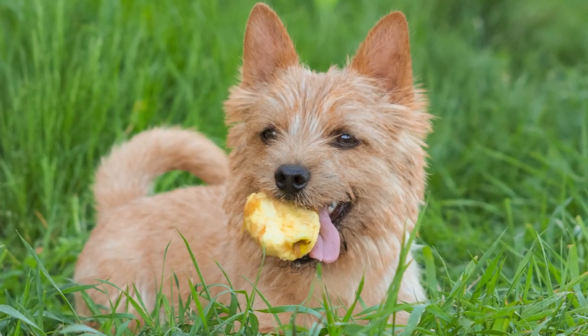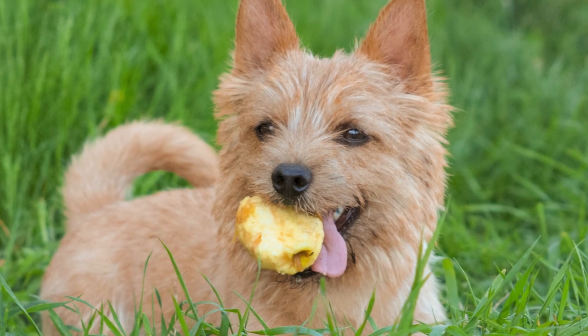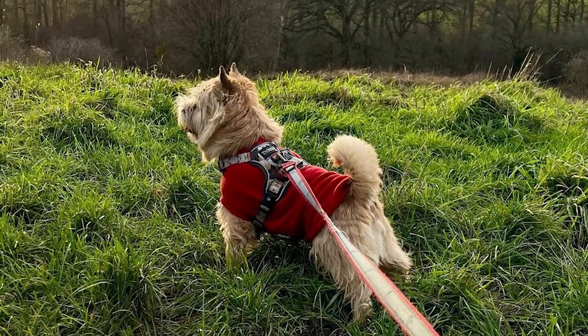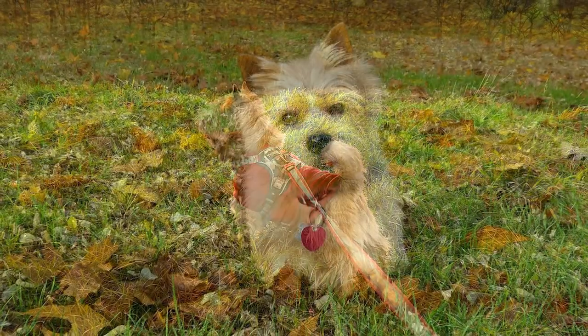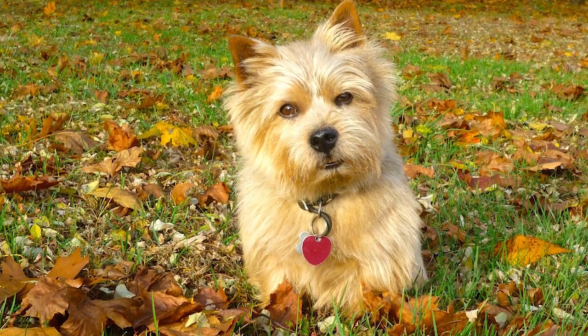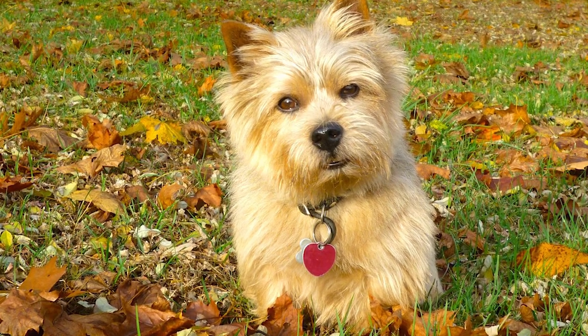The Norwich Terrier has a double coat: a soft, downy, insulating undercoat and a hard, wiry, straight outer coat. A protective mane of hair grows around its neck and shoulders. Beneath the minimal arch of the brow, tiny black eyes sparkle. He has short hair everywhere else, including his ears and muzzle. Any shade of red, a combination of black or red hairs with white hairs, light yellow or fawn, or black and tan is acceptable for the Norwich coat.